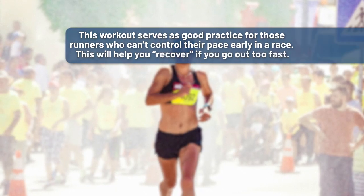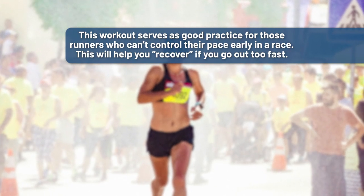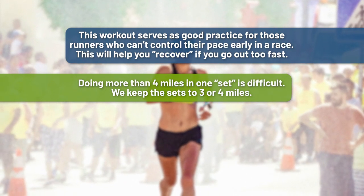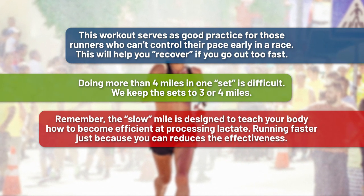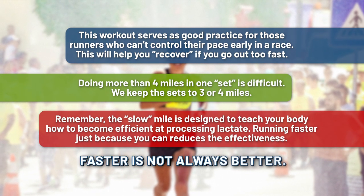Some other notes about executing this workout: it serves as good practice for runners who can't control their pace early in a race — it will help you recover if you go out too fast. Doing more than four miles in one set is difficult, so we keep the sets to three or four miles. Remember, the slow mile is designed to teach your body how to become efficient at processing lactate — running faster just because you can reduces the effectiveness. Faster is not always better. Try these workouts out yourself this training cycle and let us know in the comments how you liked them. I guarantee it will be a great training stimulus and a neat way to feel lactate clearing.